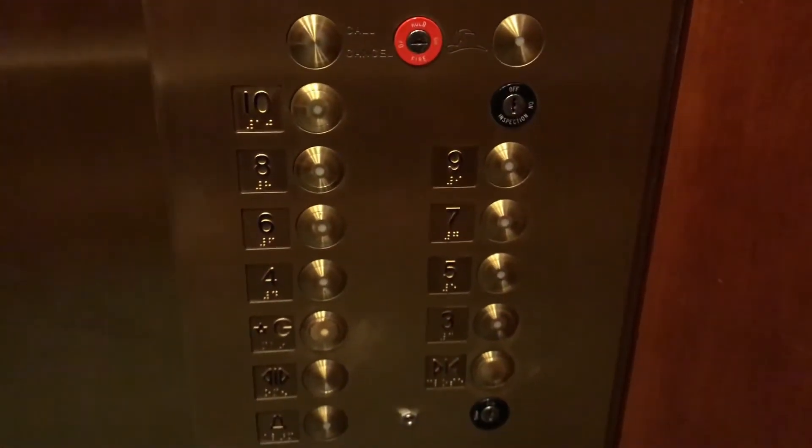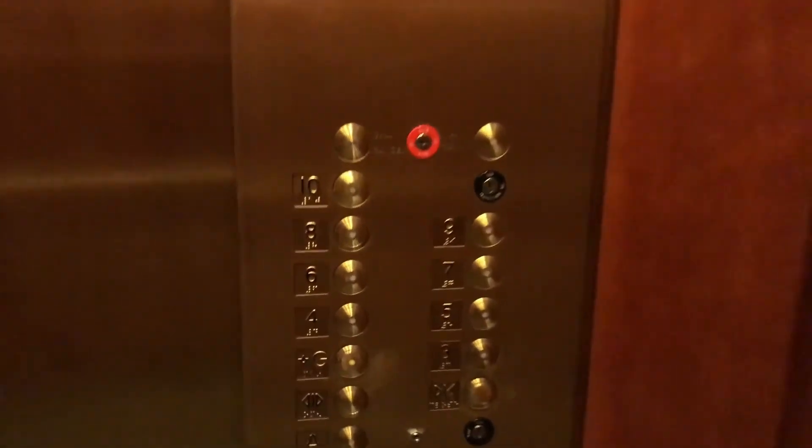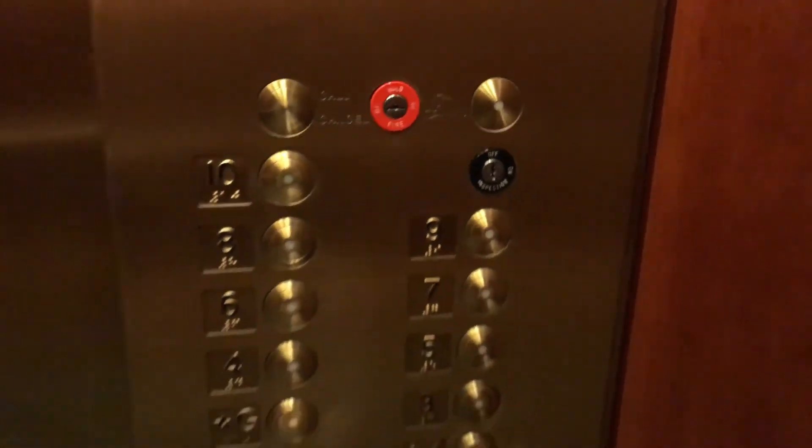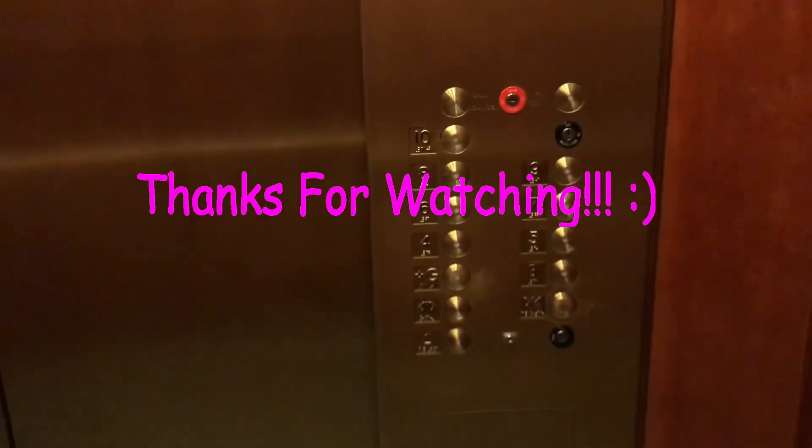Again, Dover vandal-resistant fixtures. Very nice caps. That's a Dover key switch right there. And that's it.